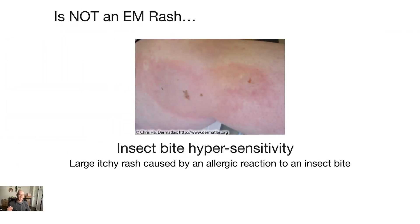We're going to start by talking about what's not an EM rash and what is not Lyme disease, so that you don't waste your time. If you see that you have one of these things, you can start looking for solutions for what you actually have. The first one is an insect bite hypersensitivity — a large itchy rash caused by an allergic reaction to an insect bite, not Lyme disease.